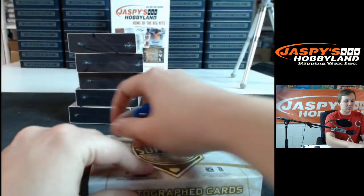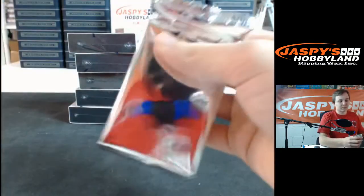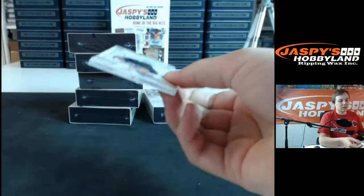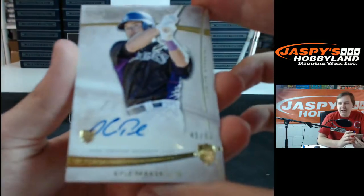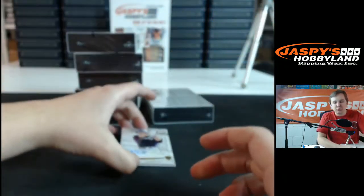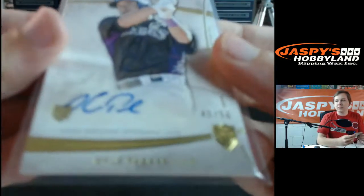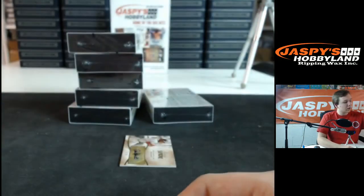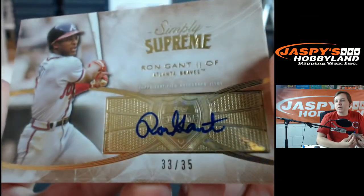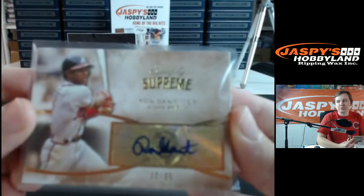Box number four. Love to see a book — books are hard to pull in this stuff. First one for the Rockies, 45 out of 50, Kyle Parker rookie auto, going out to Steve C. Then we got number 35 for the Braves, Ron Gant. Braves crushing this stuff, going out to Bruce M.